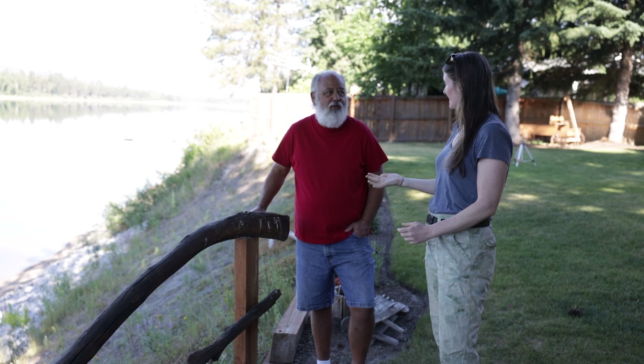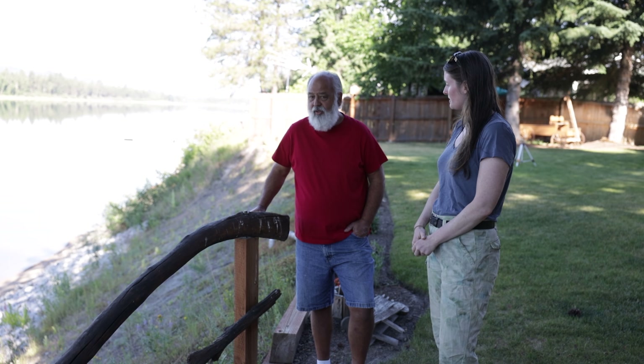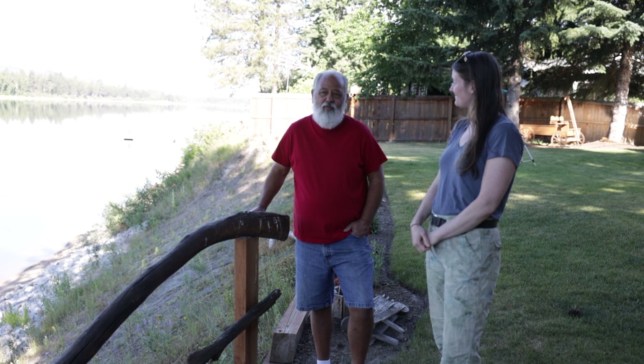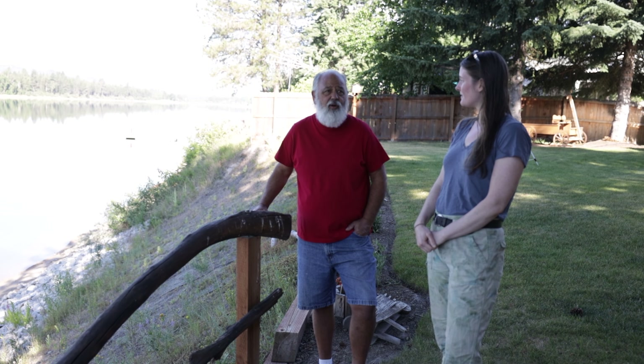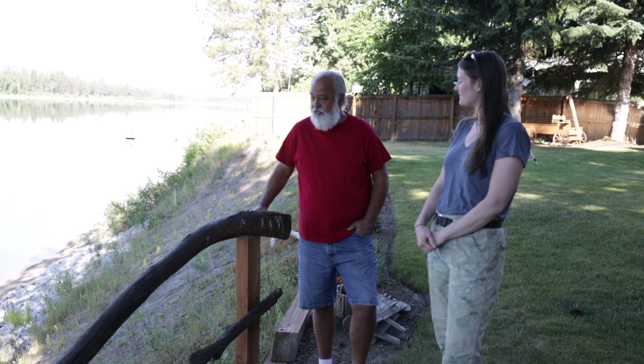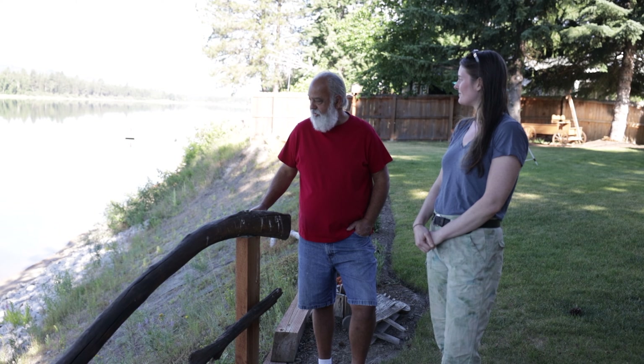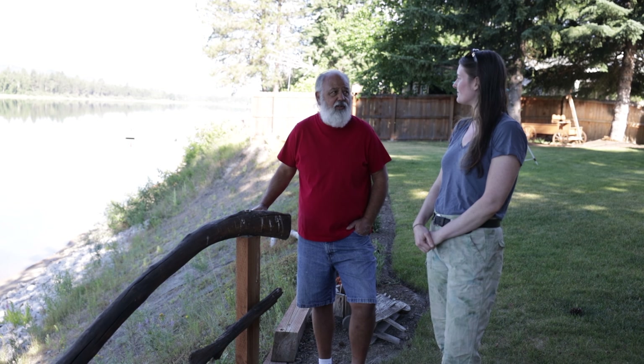So Roger, do you want to tell us a little bit about how you purchased the property and decided to do this project? Well, we found a property for sale by owner, kind of by accident, just fell in love with it, bought it right away, and started building. Then we came up with this idea of doing the bank because of the erosion. We could see the erosion happening here, a little bit at a time.